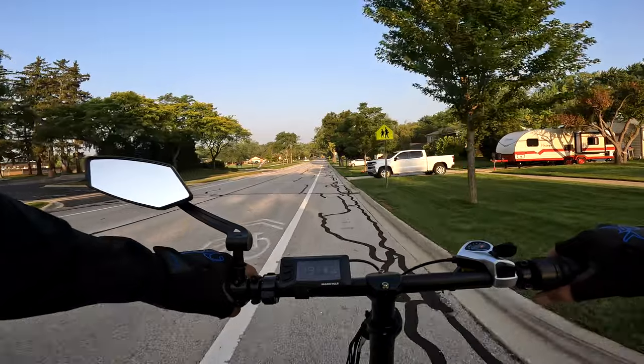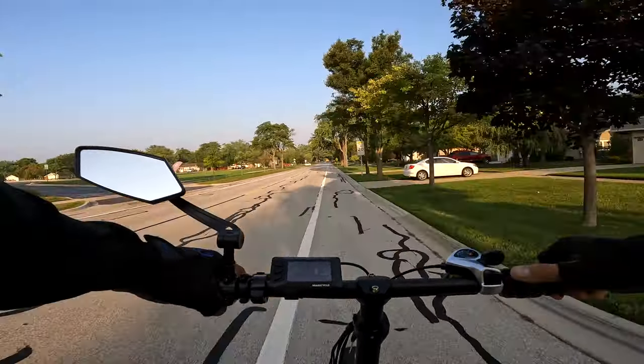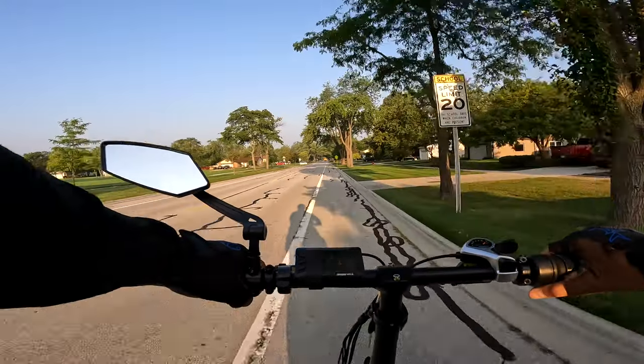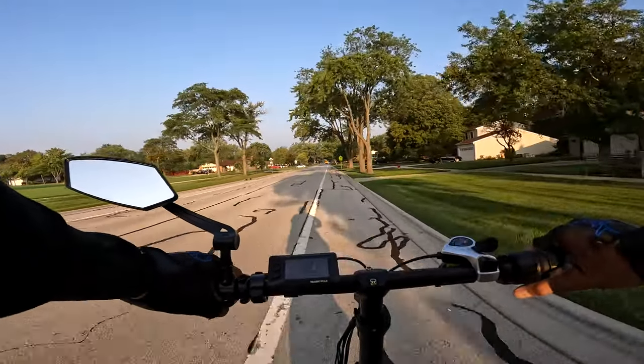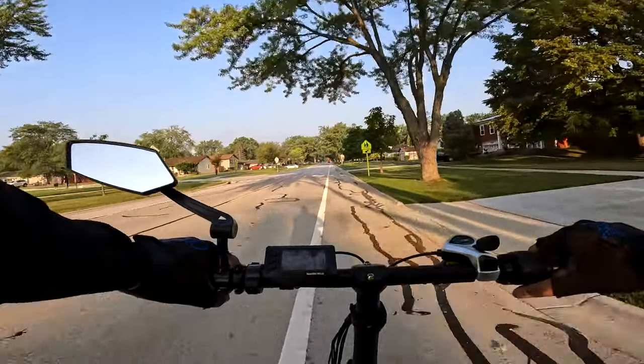It is Russ, back out on the road again. What am I riding today? I got a brand new bike for you. Usually I show you the bike first but we're heading there to show it to you.